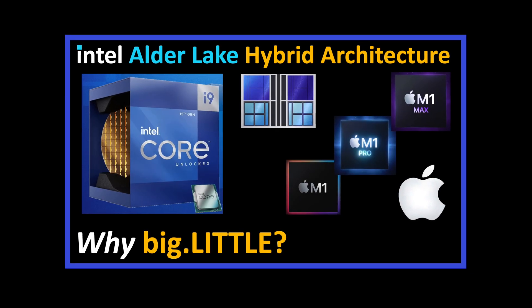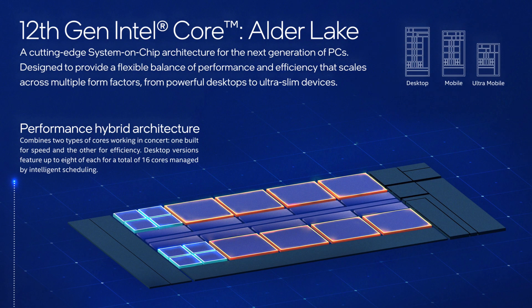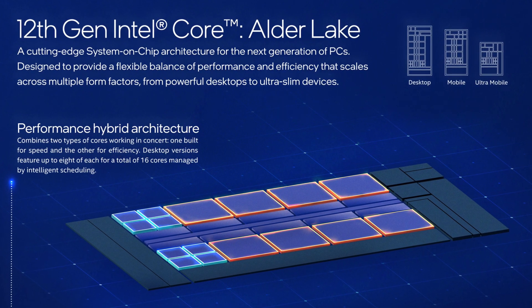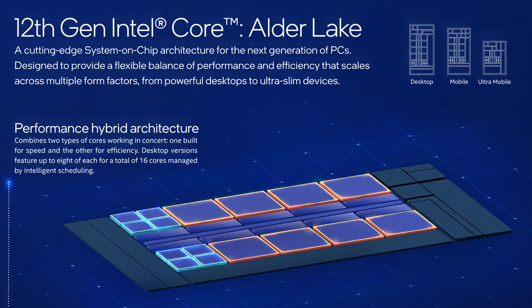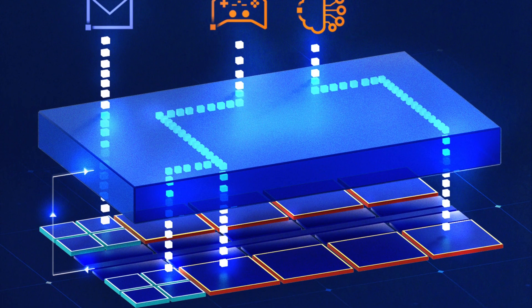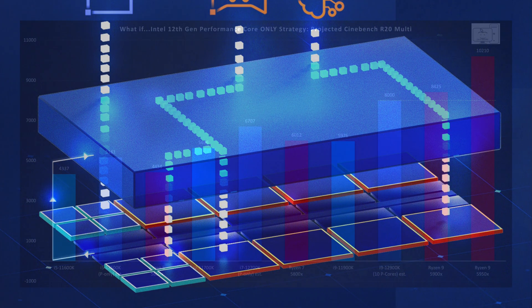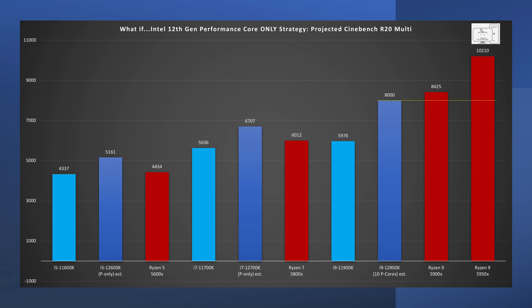In my last video I showed why Intel could no longer continue with their traditional architecture and that they needed a new direction in order to compete effectively with AMD's Ryzen 9 lineup. Last time I showed that if Intel continued on that same old path they would still not have been competitive with AMD's Ryzen 9 and that they have never been competitive with Ryzen 9 on the desktop.